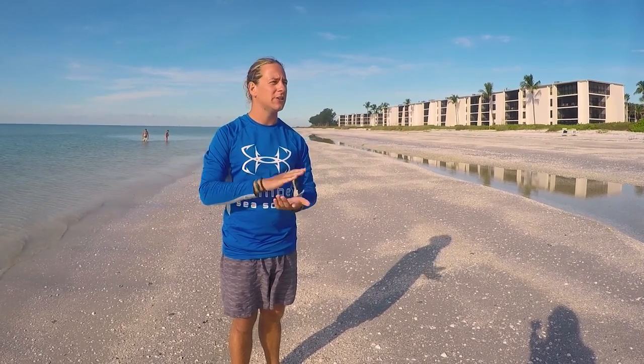The sand is made of broken up shells. It's just calcium carbonate and it's always being broken down by acid in the rain, by the water, getting smashed up along the shorelines.